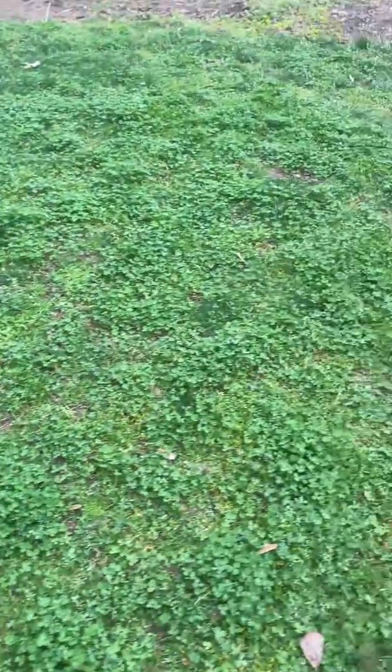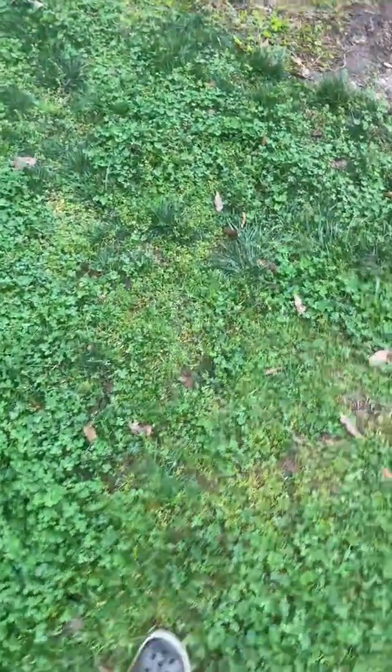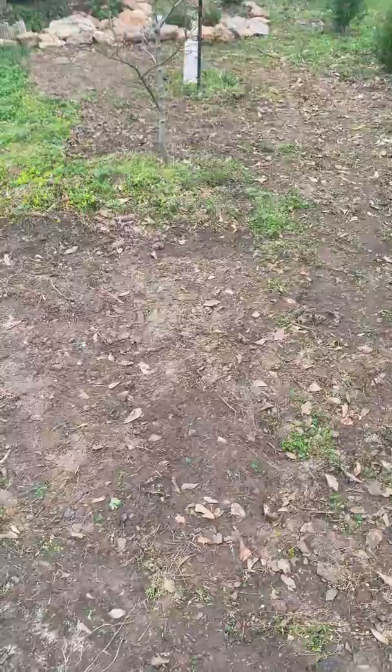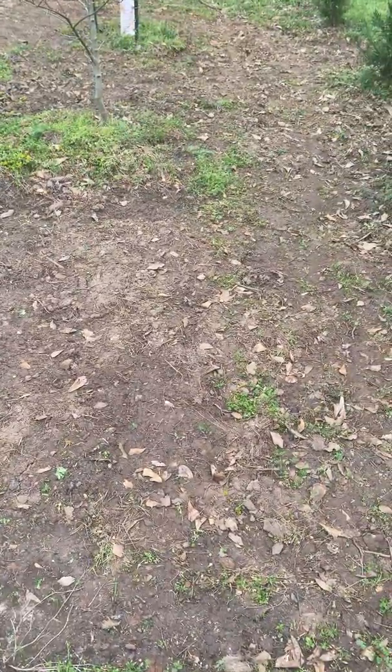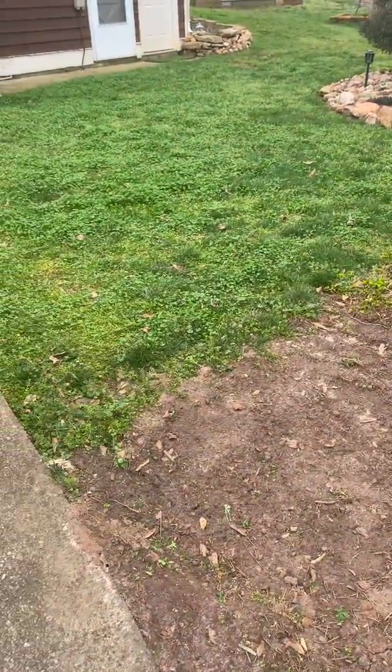Just to give you an idea, I started the backyard and the side yard at the same time, and this is how it used to look like when I started it. As you can see, this is the bare portion of it — and that's how it was four months after.